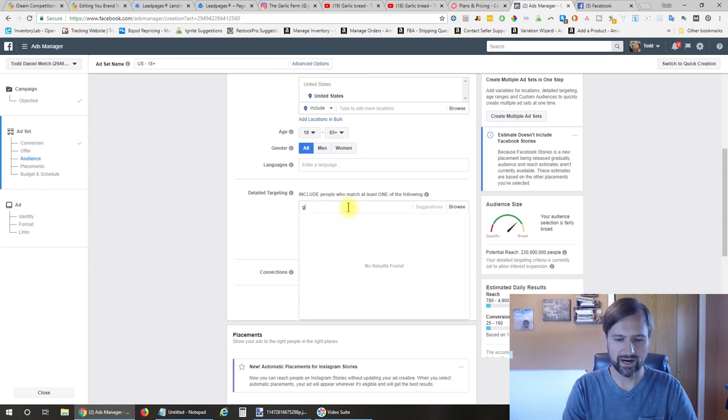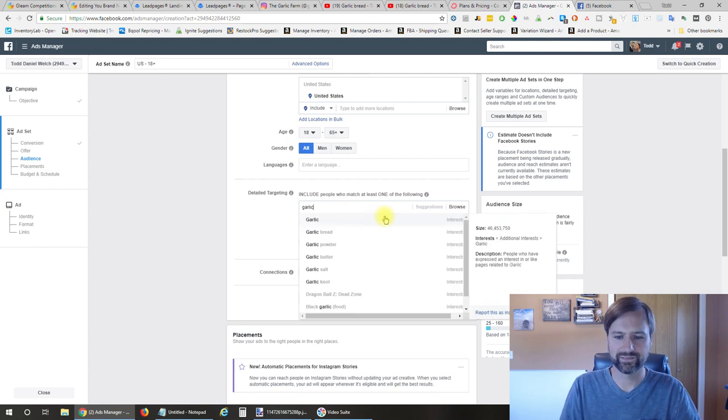If we type garlic in here, garlic is an interest on Facebook—46,453,750 people are interested in garlic. So yes, you can target people who are interested in garlic on Facebook.